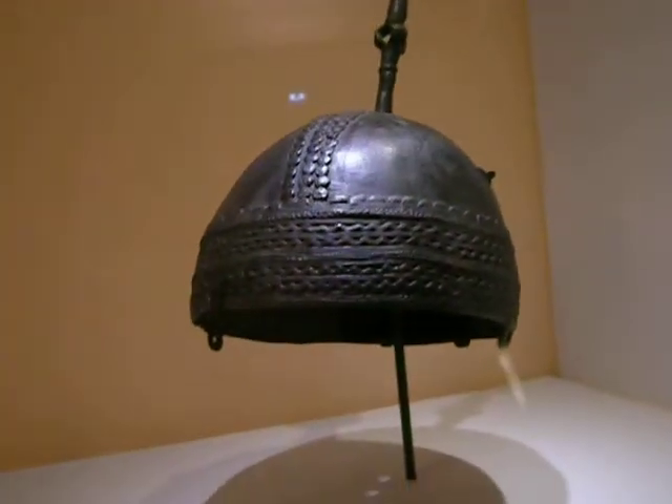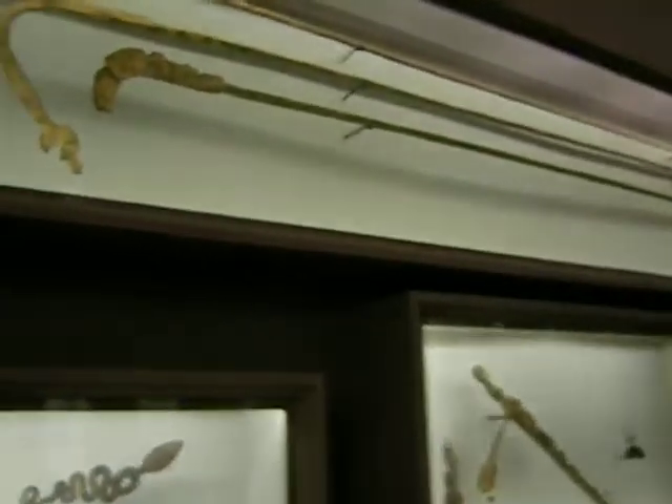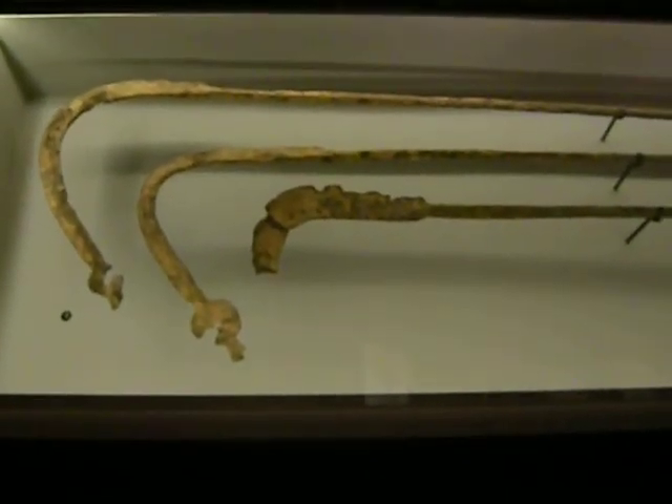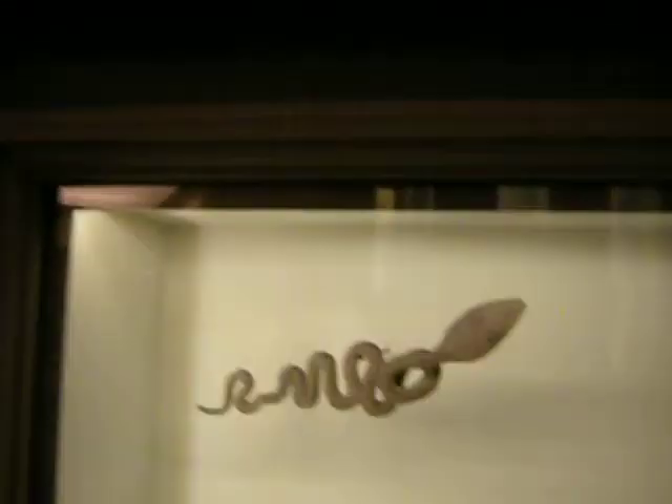Look at that guy with his arms raised. Now here we got a helmet. Here's like a little buggy frog thing. That's a scary-looking lance. Here we got all kinds of useful hooks — by hook or by crook. Now here we got some snakes.